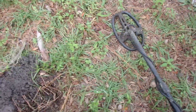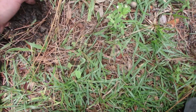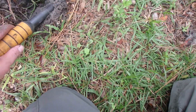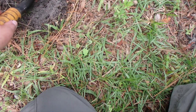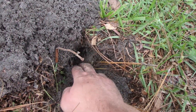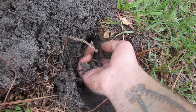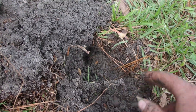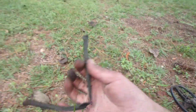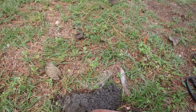Let's see if we can get to it. I think it's under a root — here it is. Copper wire. I thought it was too good to be true.